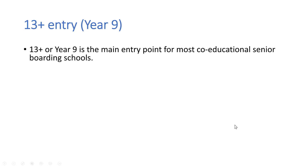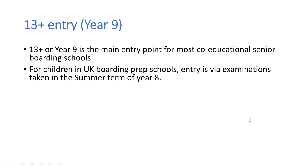Now we're going to move on to 13 plus entry, so that's entry for year 9. This is the main entry point for most co-educational senior boarding schools, as well as some of the top all-boys senior schools such as Eton, Harrow, Winchester, Tonbridge, Charterhouse, etc. So the schools you would see as being the traditional boarding senior schools will start in year 9. Children will study for five years, year 9 through to year 13. Children who are already in UK boarding prep schools — entry at year 9 into these senior boarding schools is via examinations that they take in the summer term of year 8.